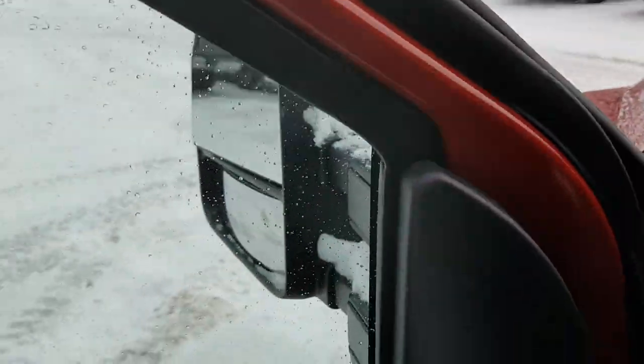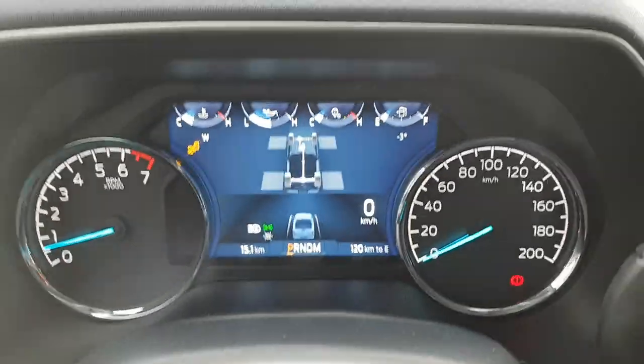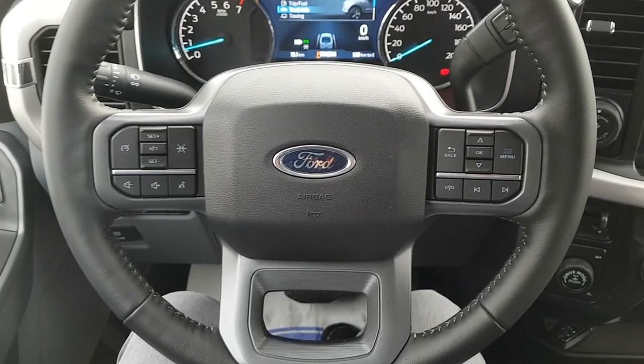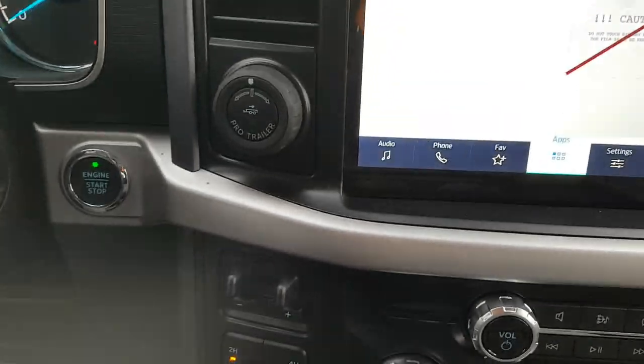You have that power driver seat, which is awesome. Stepping into the vehicle, you have that nice display between your two analog gauges, and that display is customizable as well. Really nice steering wheel on here with your different cruise control settings and controls.